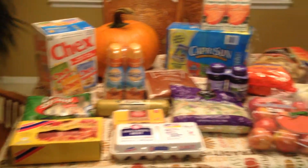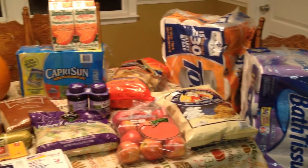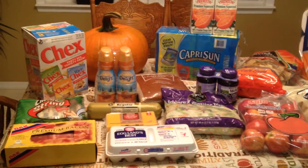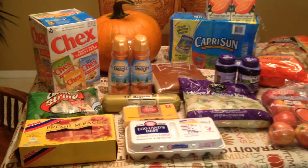You know what time it is — it's time for a Sam's Club haul. I don't have as much today, but that's okay. I'm going to be able to talk a little bit more about each item because I'll have more time to. So let's just get started.